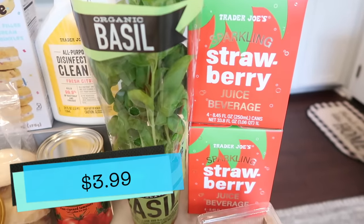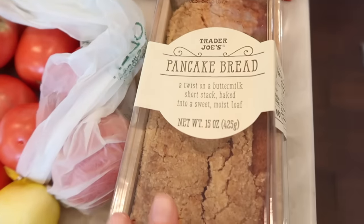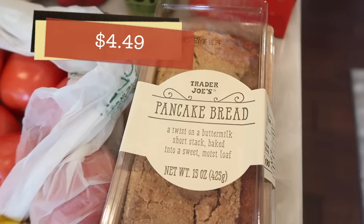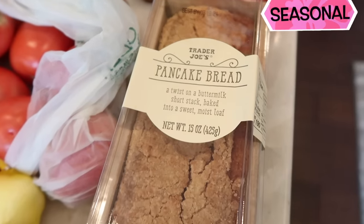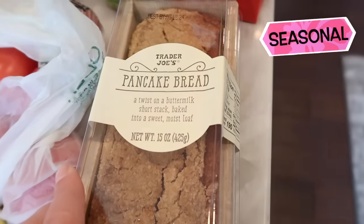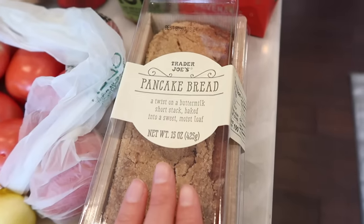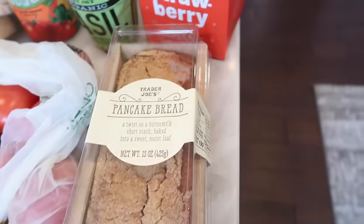Got some more strawberry sparkling water — shocker! Now to something fun that's been around for a couple of years: the pancake bread. This is such a good treat. I haven't bought it in years, but I thought it was time. We're going to try this in the taste test too because I want to revisit it — so delicious.